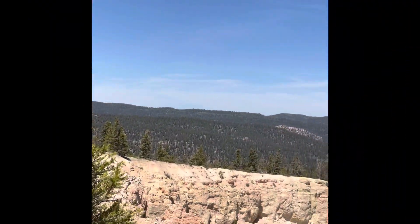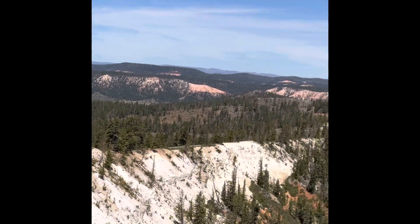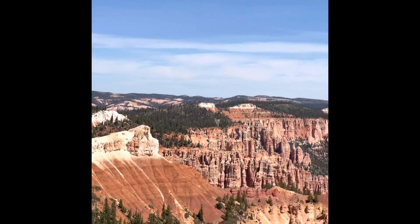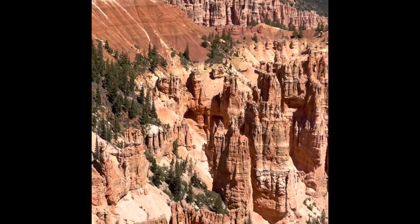Now we are at the highest point of the park. There are two viewpoints here — Rainbow View Point and Yovimpa View Point — and from here you can see the full expanse of the park.